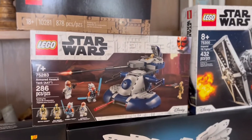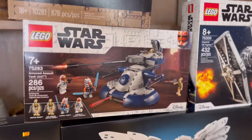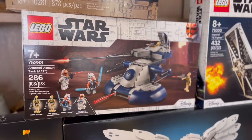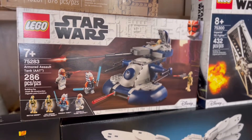The next one is going to be the Armored Assault Tank. The AAT is 286 pieces and it comes with four minifigures. We have the Battle Droid, the AAT Driver Battle Droid, Ahsoka Tano, and Ahsoka's Clone Trooper.